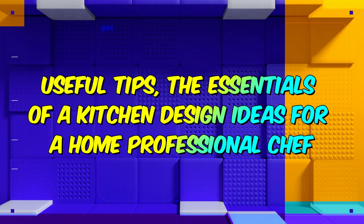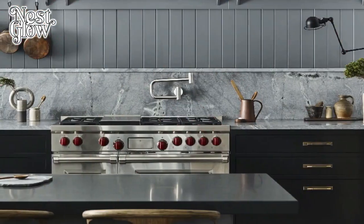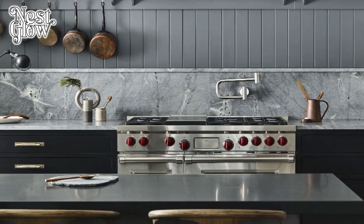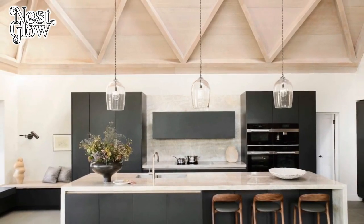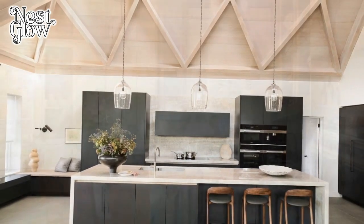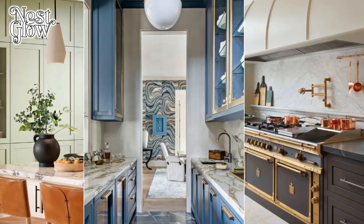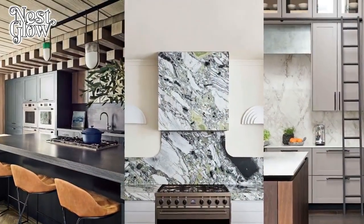The essentials of a kitchen design for a home chef. In the realm of culinary arts, the kitchen serves as both a workshop and a sanctuary for the home chef. It's not merely a space for meal preparation; it's a place where creativity, passion, and skill converge to produce gastronomic delights. For the home chef, crafting a kitchen that inspires culinary excellence is paramount.